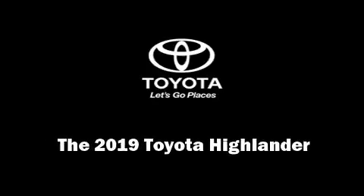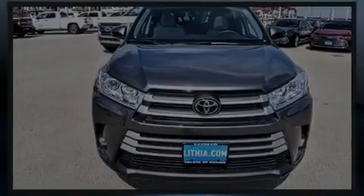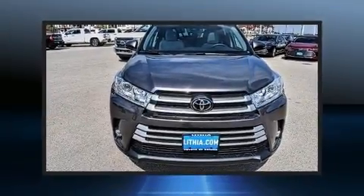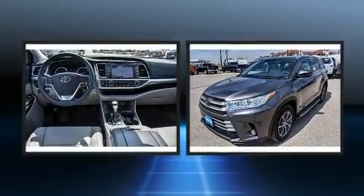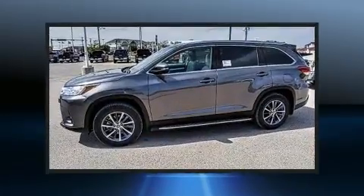Introducing the 2019 Toyota Highlander. Smooth gear shifts are achieved thanks to the 3.5-liter six-cylinder engine, and for added security, dynamic stability control supplements the drivetrain.